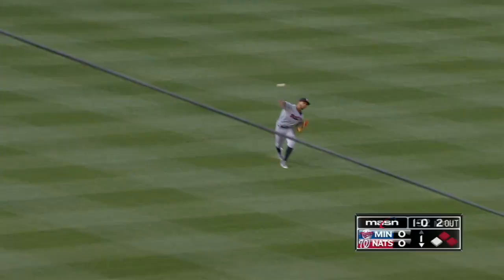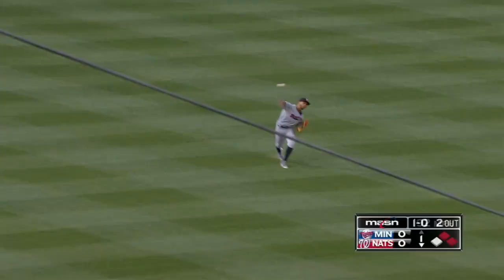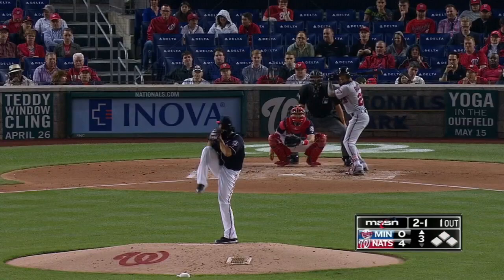Bottom one, it's two on and two down. The red-hot Daniel Murphy off Kyle Gibson. Bryce Harper comes in on the RBI single. It's 1-0 Nats.